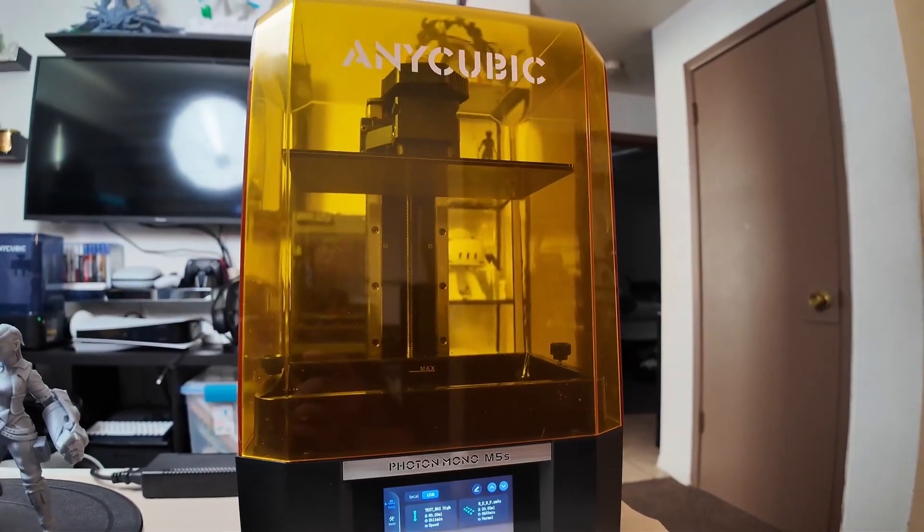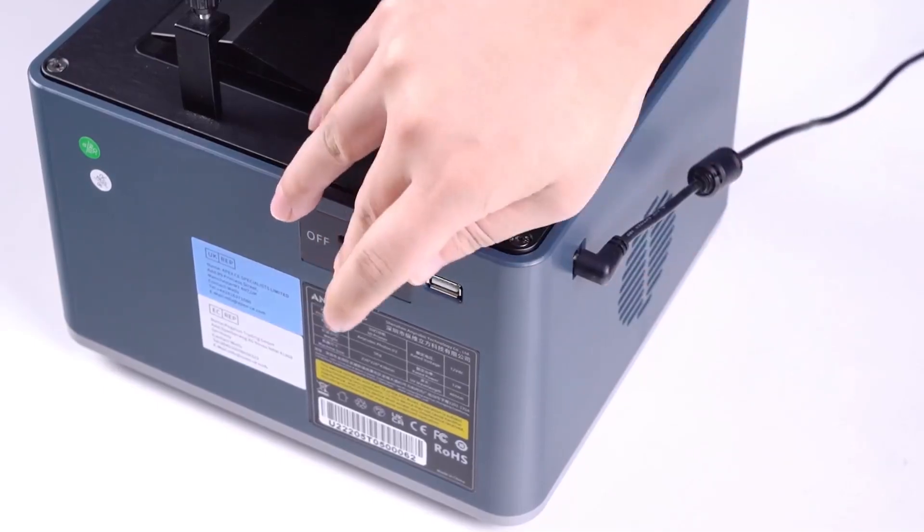The Anycubic Photon Mono II is ideal for those looking to elevate their 3D printing and bring their creative visions to life with remarkable clarity and precision.